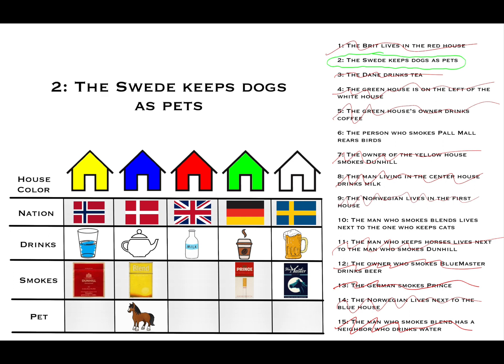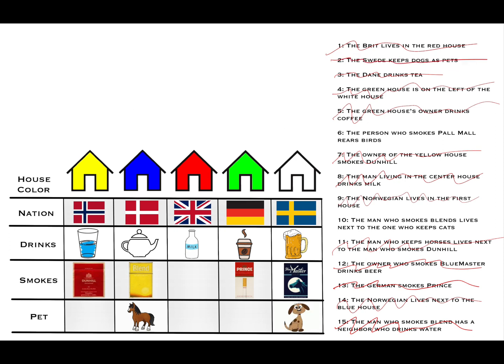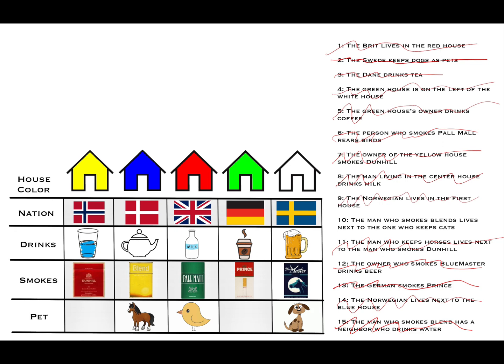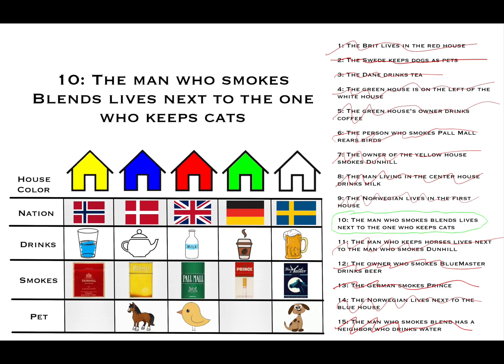Clue two: the Swede keeps dogs as pets, so dogs go in house five. Clue six: the person who smokes Paul Mall rears birds. The middle house is the only one that can accommodate Paul Mall cigarettes, so we put Paul Mall and birds in house three. Finally, clue ten: the man who smokes blends lives next to the one who keeps cats. The second house has blends; the neighbor to the right already has birds, so the neighbor to the left — house one — is where the cats live.